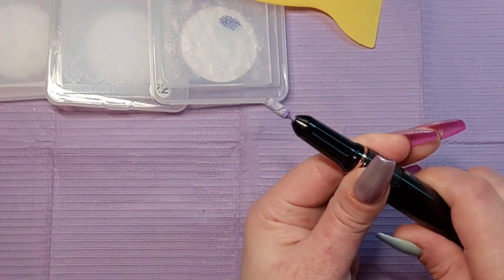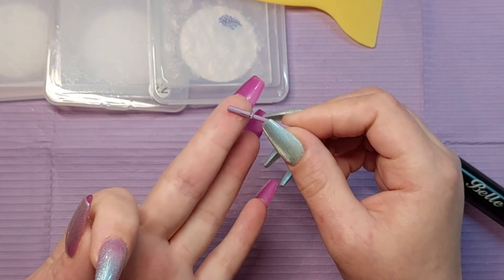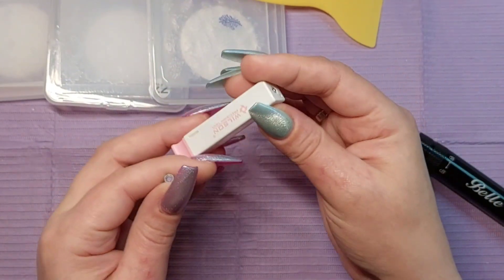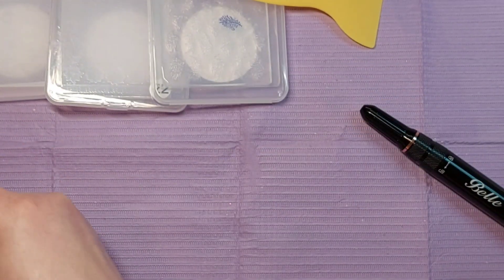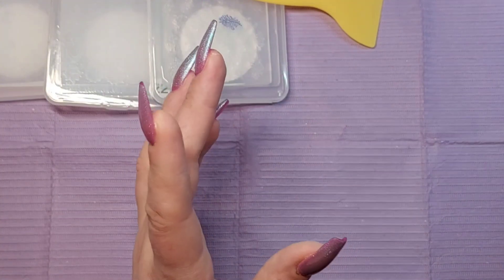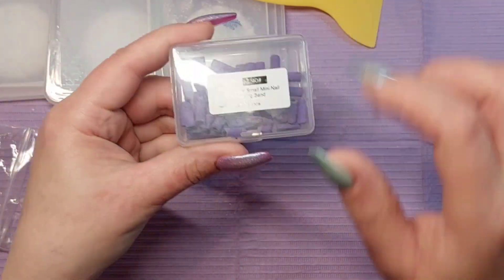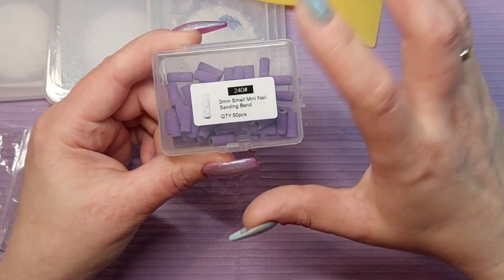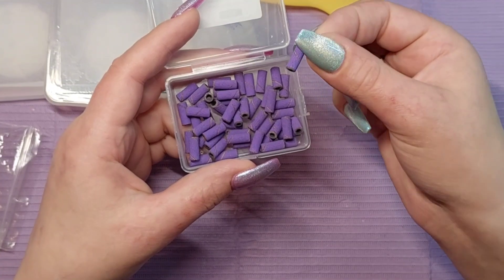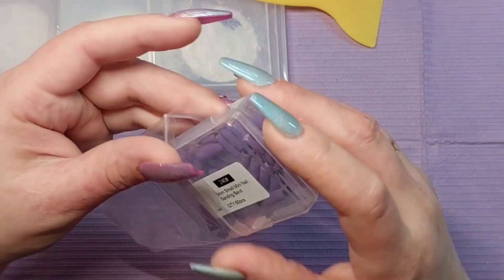I also got a new drill bit — a tiny little mandrel. This one is from Wilson. I've already used it, so it's out of the box. They have them in different colors: green, blue, pink, purple, and so on. I also got sanding bands — 50 pieces of 240 grit, because I'm mostly using them on natural nails and to edge full cover tips. They come in a box, which is handy.